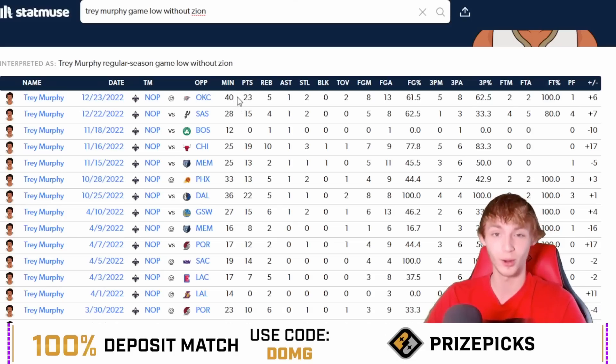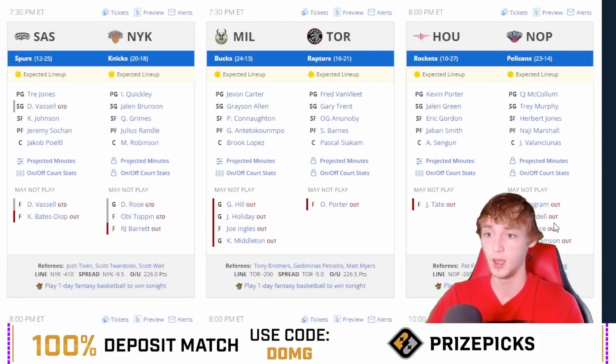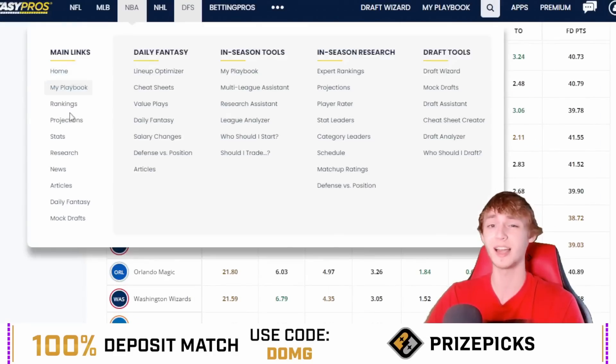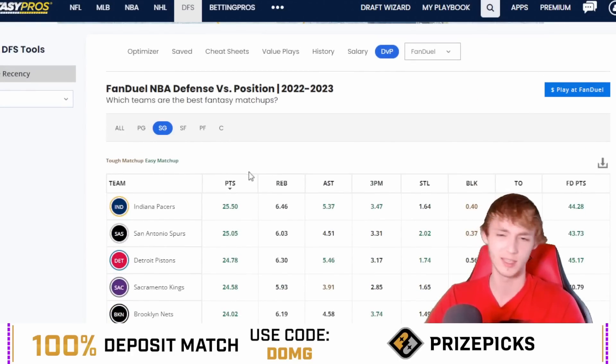He played 40 minutes last game without Ingram and Zion and dropped 23 points — you just need pretty much 15 points this time around. He's hit it in three out of four games this season without both Brandon Ingram and Zion in the same game. You've also got Larry Nance out in this one. He's going to be at home against Houston, which isn't the easiest matchup, but I still like it and I think he can get this done.